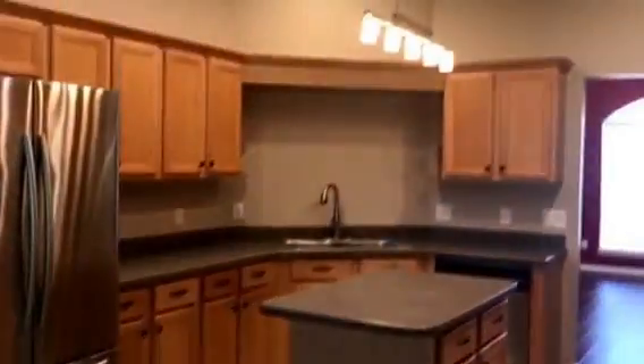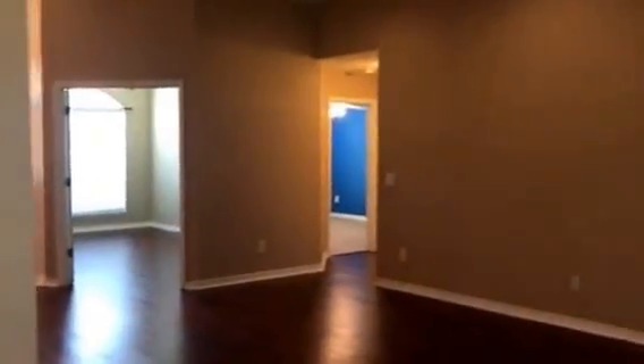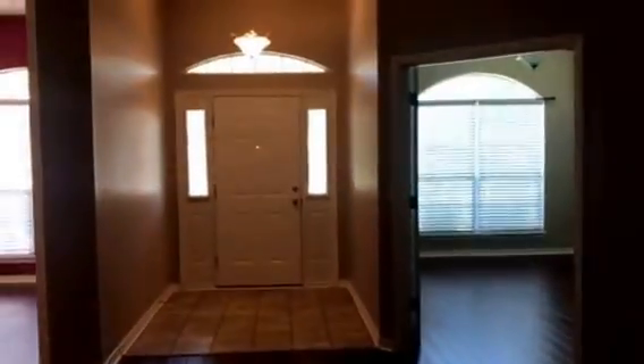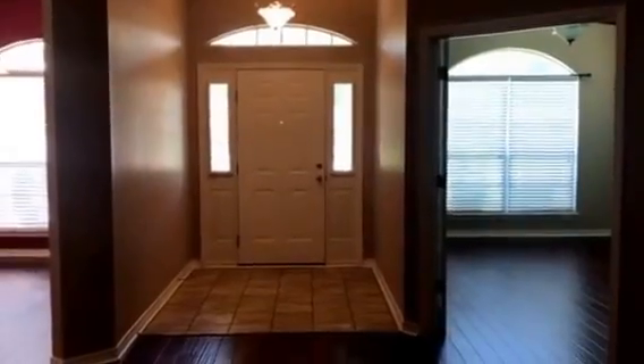If you pull around here you can see this nice kitchen that looks right into the dining room, and this is all open to this great room. If we walk right across you can see there's our front door coming in, with the nice transom windows over the door and in the dining room.